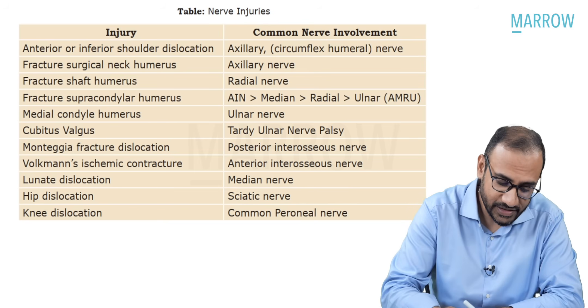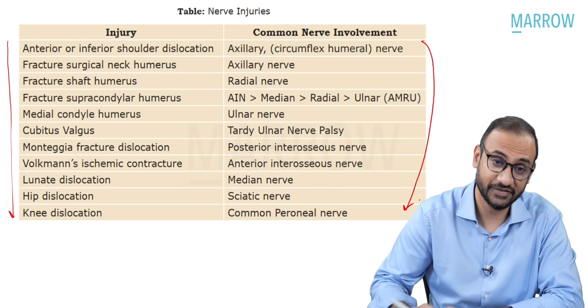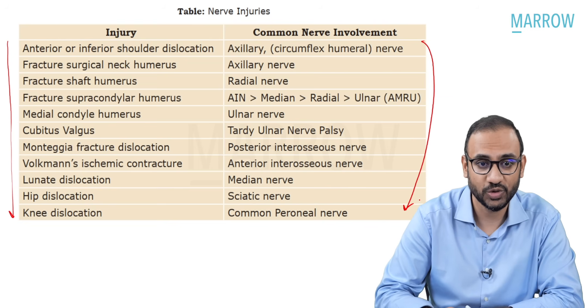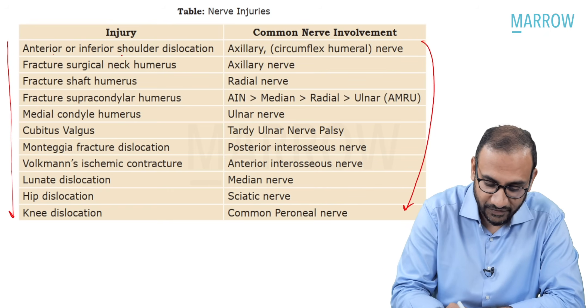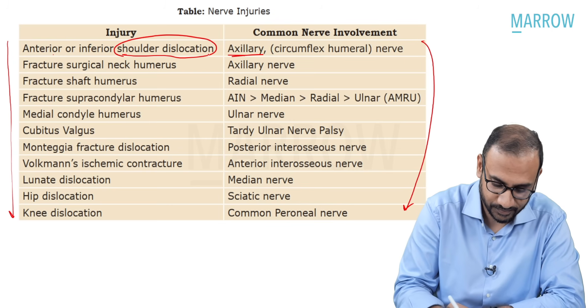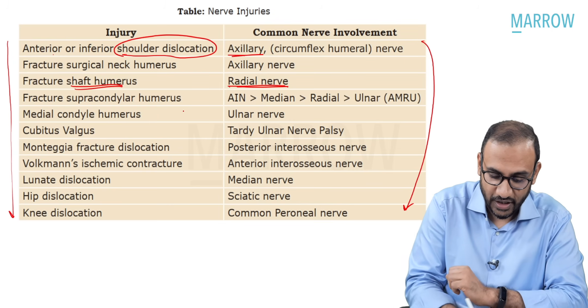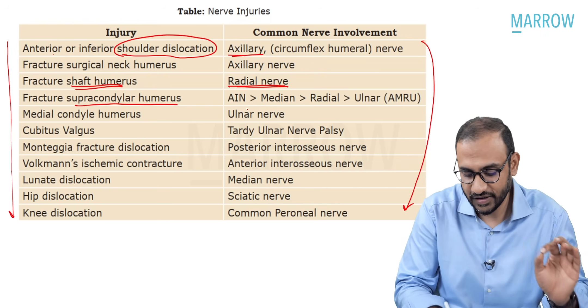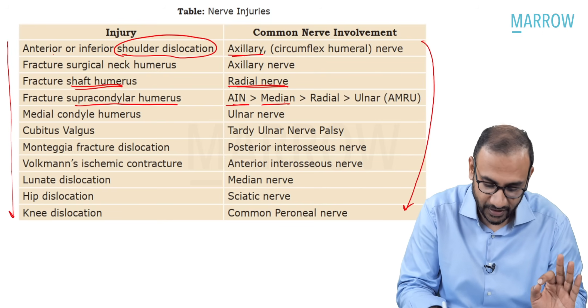Similarly, these are other injuries associated with nerve injuries that are very important for your exam. Anterior or inferior—any kind of shoulder dislocation—will give you axillary nerve injury. Shaft of humerus fractures will give you radial nerve injury. Supracondylar humerus fracture will give you anterior interosseous nerve injury more than median nerve injury.